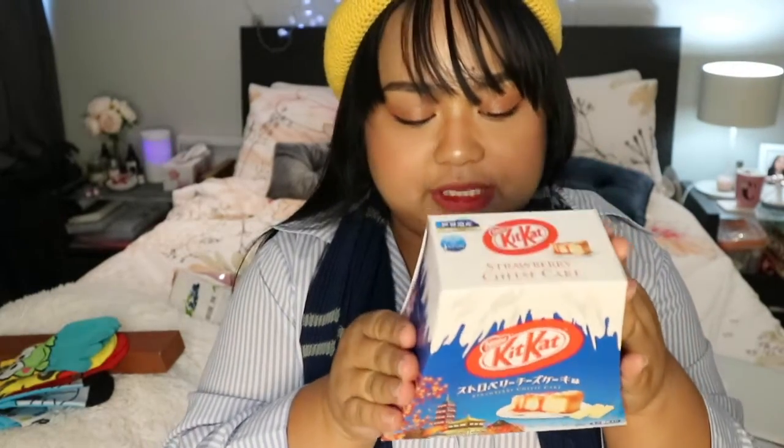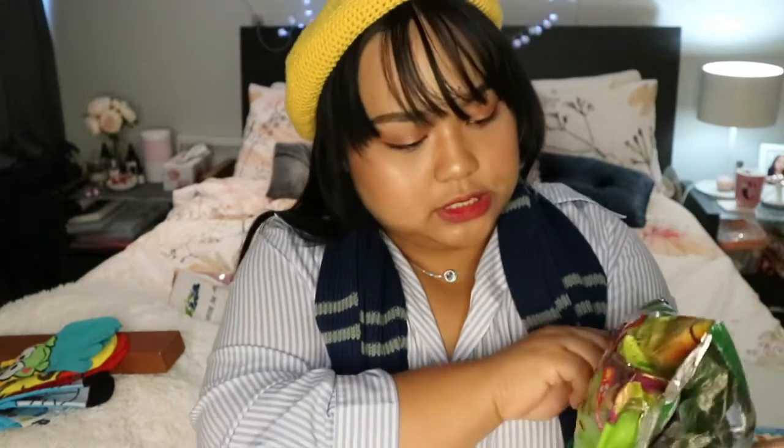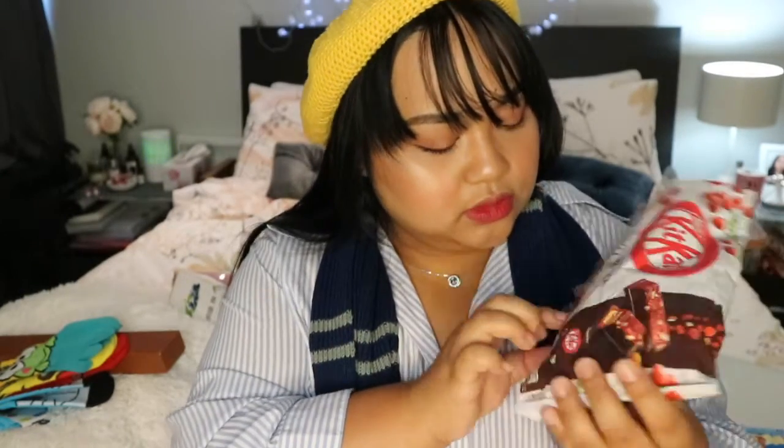I got this Mount Fuji Kit Kat which is so cute — it's in the strawberry cheesecake flavor and I can't wait to try it. I already opened this one — this is the green tea Kit Kat. And there's an almond one as well.